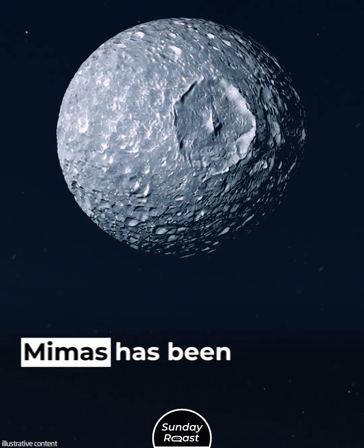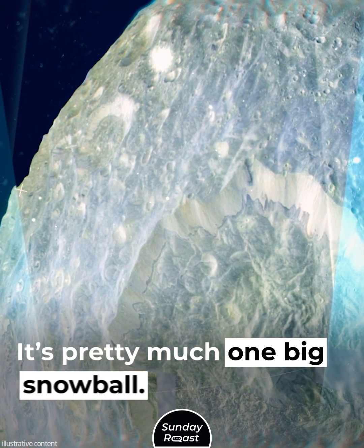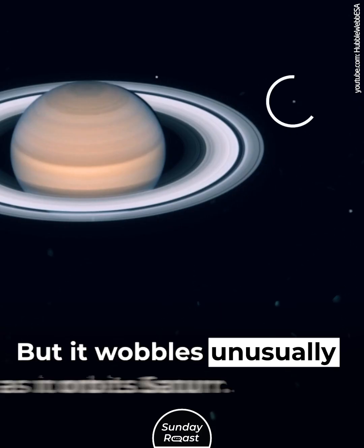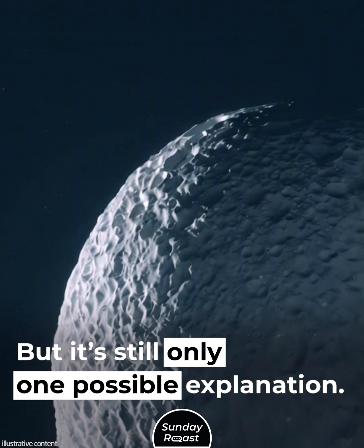Mimas, moon of Saturn. Mimas has been nicknamed the Death Star moon. It's pretty much one big snowball, but it wobbles unusually as it orbits Saturn. There's a theory that it could have an ocean, but it's still only one possible explanation.